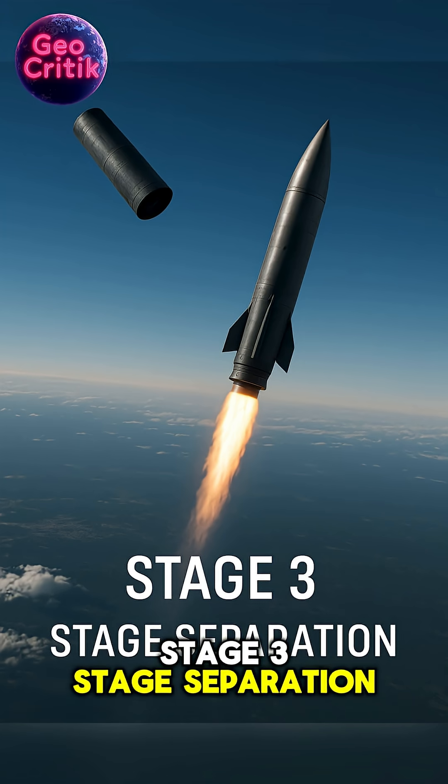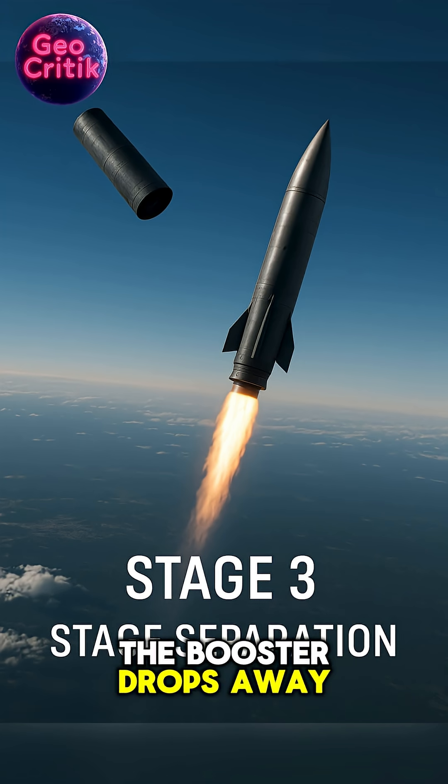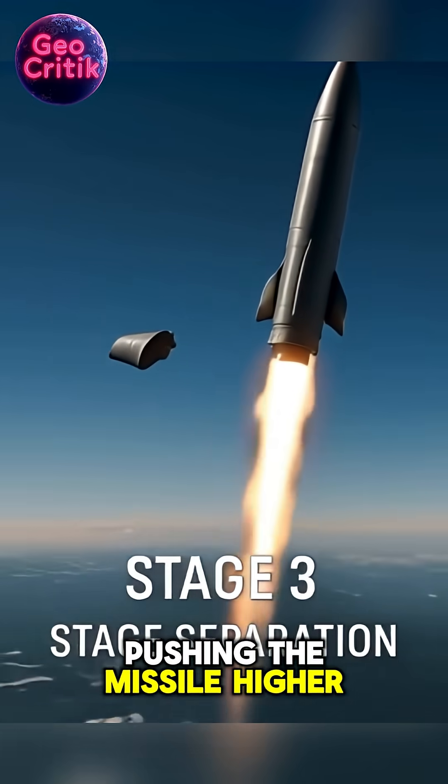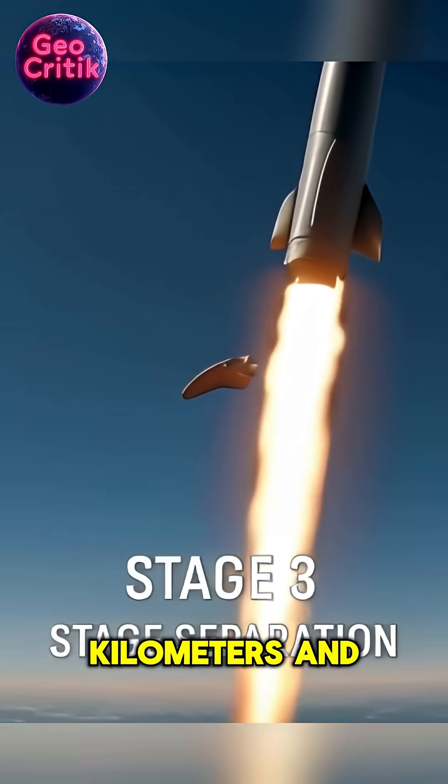Stage 3: Stage separation. The booster drops away, falling back to Earth. The second stage lights up, pushing the missile higher into thinner air above 50 kilometers, and climbing.